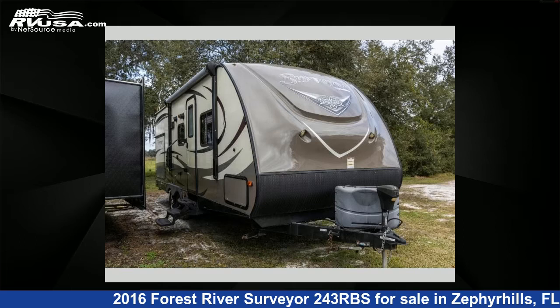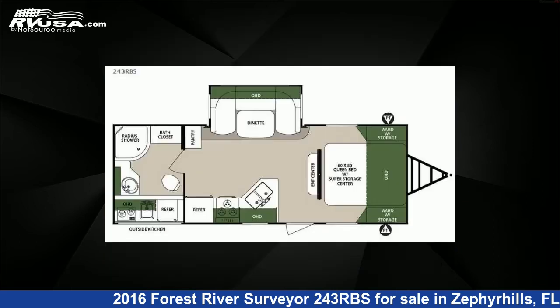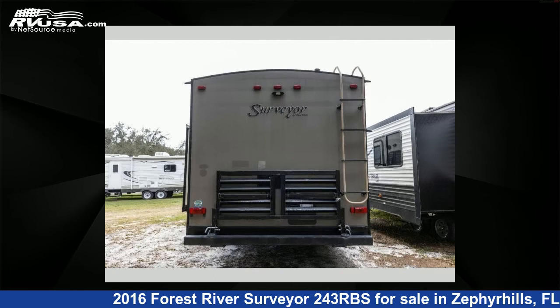This 2016 Forest River Surveyor 243RBS is a travel trailer RV located in Zephyrhills, Florida, 33540, and is offered for sale by Optimum RV. This used Forest River features one slide-out, sleeps four, and 46-gallons freshwater capacity.